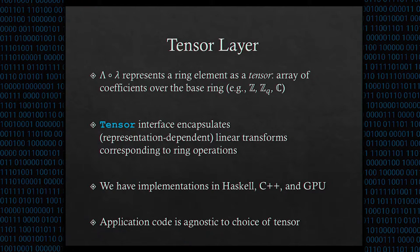The cyclotomic layer is a thin wrapper around the tensor layer because LOL represents ring elements as a tensor — an array of coefficients over a base ring. The tensor interface exposes linear transformations corresponding to ring operations, so to perform a ring operation we just apply the appropriate linear transform over the underlying tensor. These linear transformations all have sparse decompositions, many given in the toolkit paper by Lubaszewski, Peikert, and Regev in EuroCrypt '13. One of our contributions is to extend this collection of sparse decompositions to include inner ring operations.